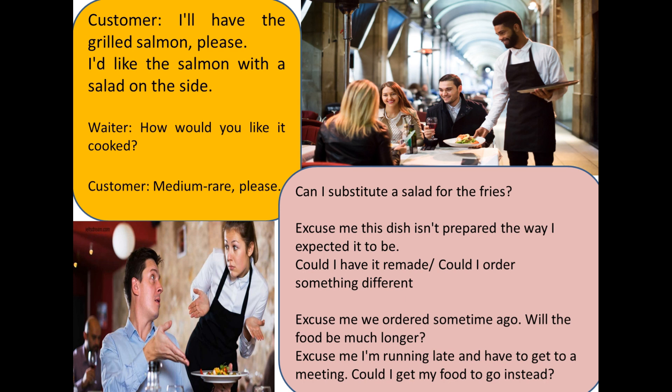When you are receiving the food, the waiter will say: "Here's your grilled salmon with toasted vegetables. Enjoy your meal." Then you can say: "Thank you."